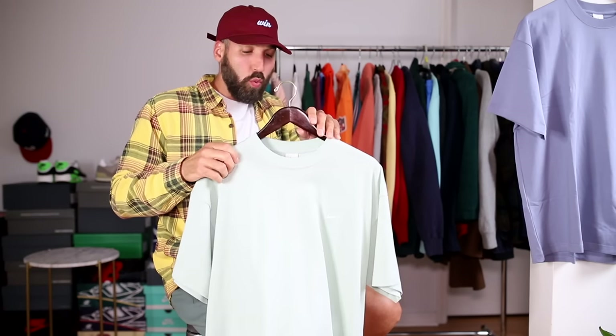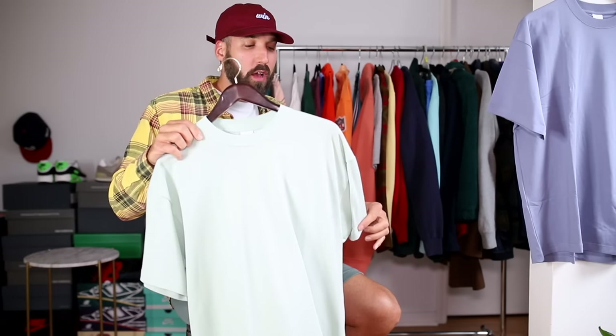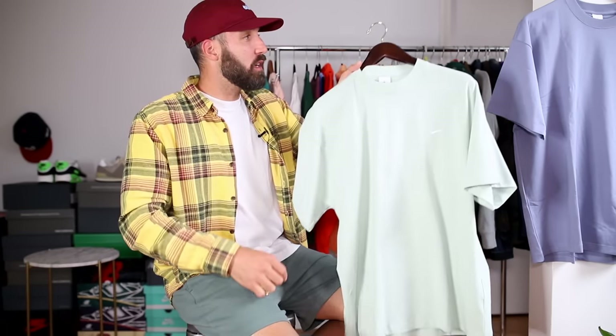I should mention sizing as well. I'm 6'2", 185 — 190 on weekends — and I tend to wear a size large. Both of these are a size large, which you could say is my true t-shirt size, and they fit me great.